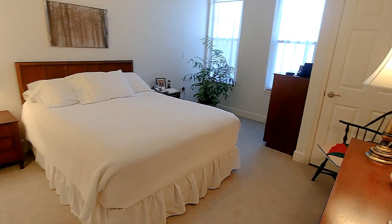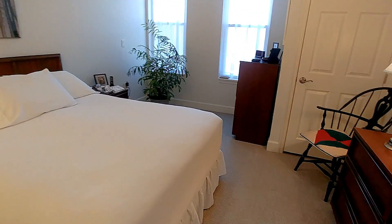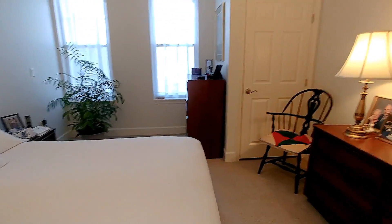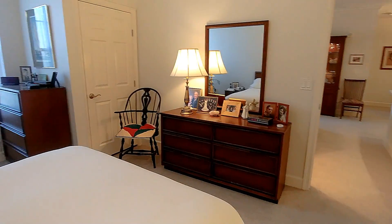And across the way is our bedroom, with all the things in it that were in the bedroom back at Beth Pallamy. So it's very familiar to us and quite comfortable.